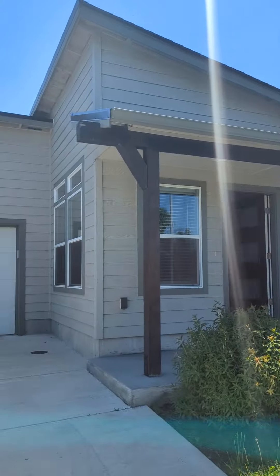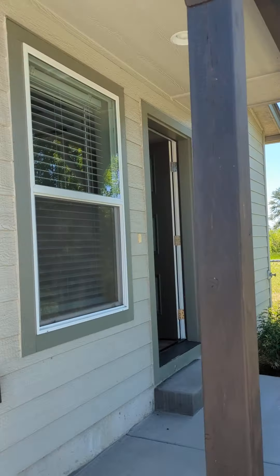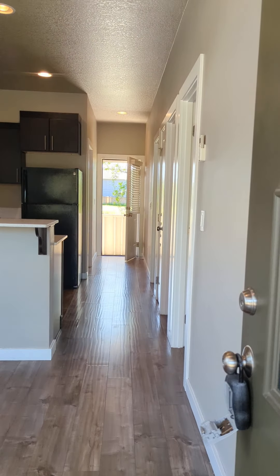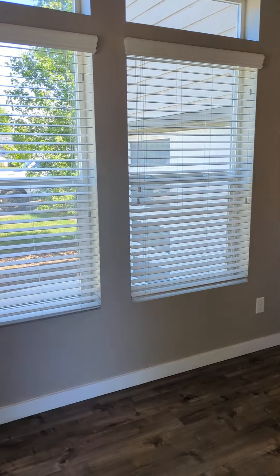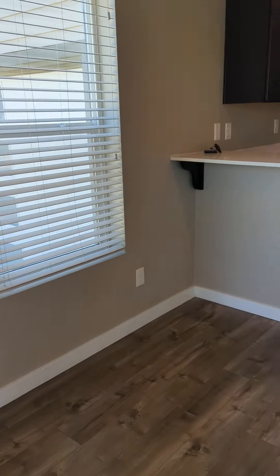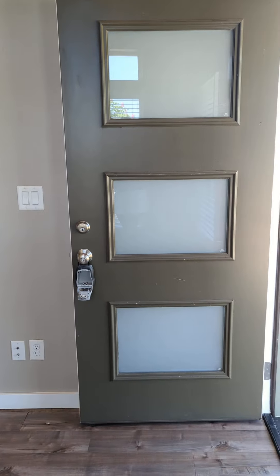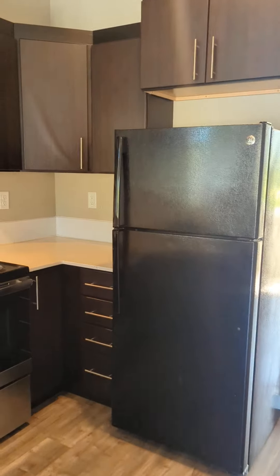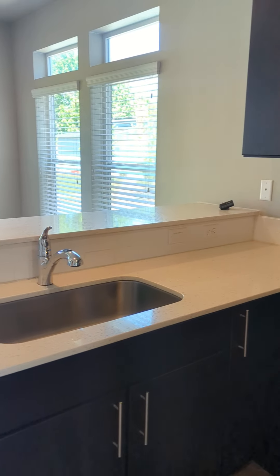Today we're going to look at 1019 Hatton. This is a two bedroom, one bathroom, tiny home in West Eugene. Walking in, we're in the living room. Lots of windows in here, solid surface flooring in the living room and kitchen. Kitchen has plenty of cupboards, lots of counter space, nice big sink.